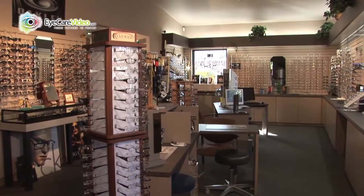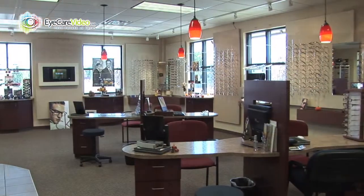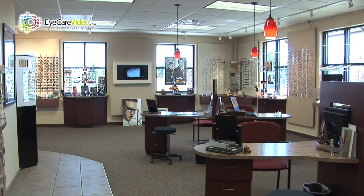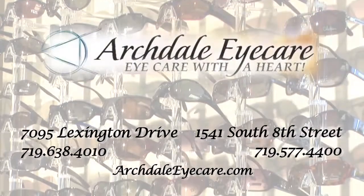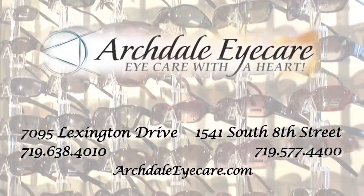At Archdale Eye Care, we stand behind all that we do. If you are not completely satisfied, please let us know. If you are satisfied, please tell your friends and family about us — we'd love to take care of them. We are thankful that you have chosen Archdale Eye Care and we look forward to meeting you and taking care of all your eye care needs.